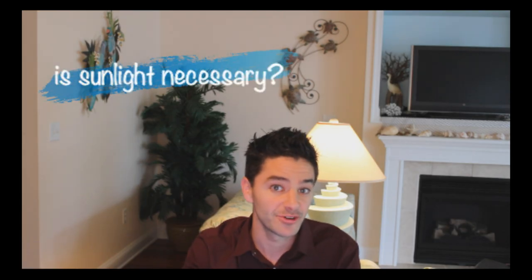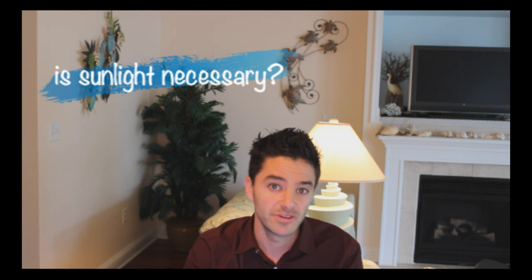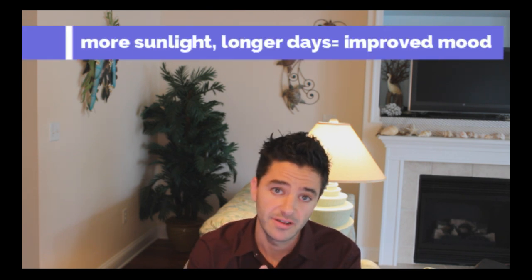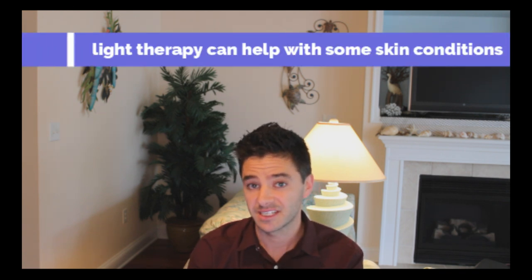Before we slide into the exciting world of sunscreen, let's take a minute to review because not all sunlight is bad. In fact, vitamin D is a molecule which is important in bone health, which the sun is necessary in creating. Even casual exposure to sunlight, 5 to 15 minutes a day a few times a week, can be enough to meet most people's needs. In addition, there's a correlation between the amount of light available in a certain area and people's moods. And finally, certain skin conditions such as eczema and psoriasis improve with light or phototherapy.